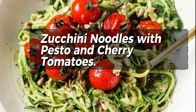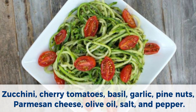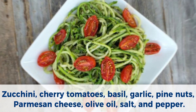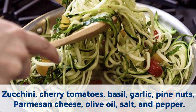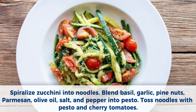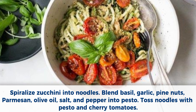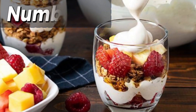Number 3: Zucchini noodles with pesto and cherry tomatoes. Ingredients: zucchini, cherry tomatoes, basil, garlic, pine nuts, parmesan cheese, olive oil, salt, and pepper. Method: Spiralize zucchini into noodles. Blend basil, garlic, pine nuts, parmesan, olive oil, salt, and pepper into pesto. Toss noodles with pesto and cherry tomatoes.